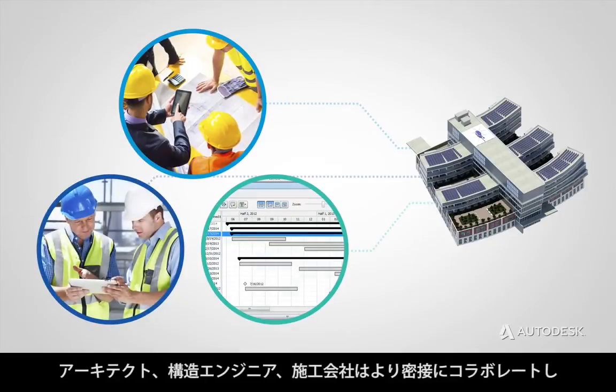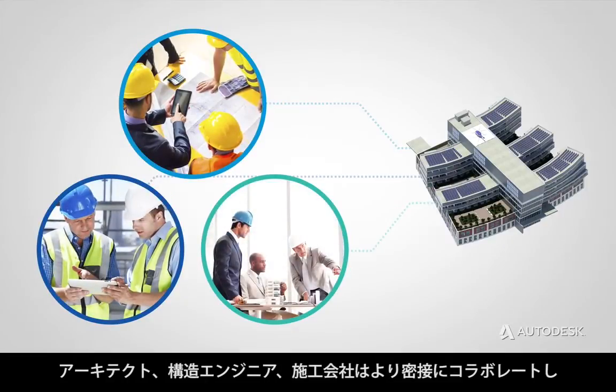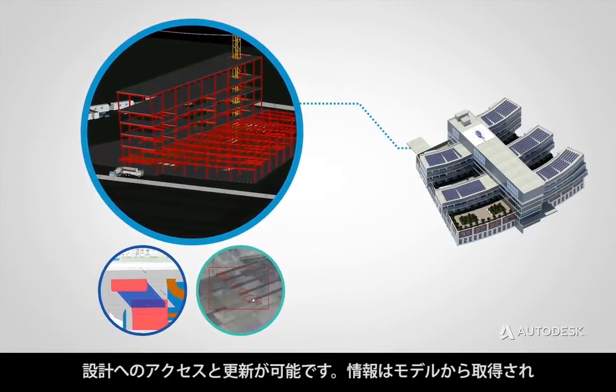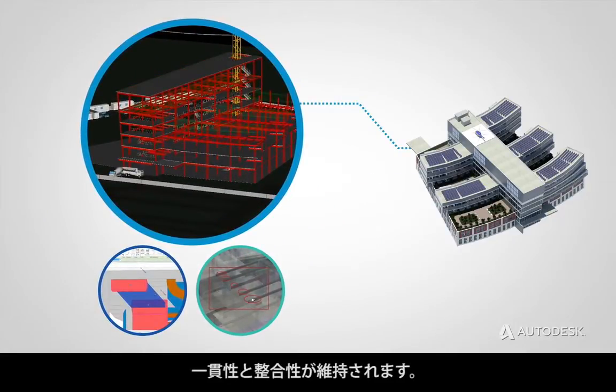Architects, structural engineers, and contractors can work more collaboratively, accessing and updating the design. The information is captured in the model and remains consistent and coordinated.